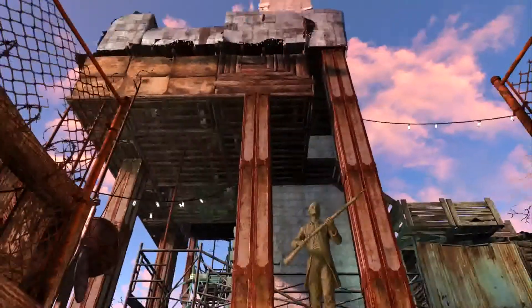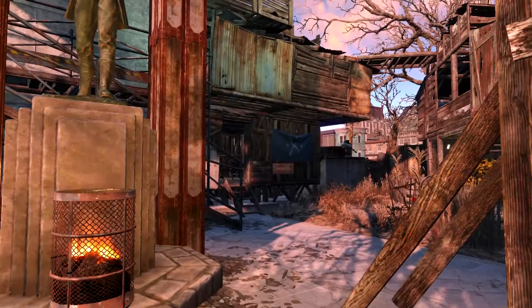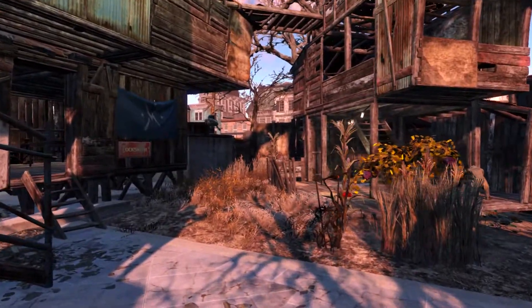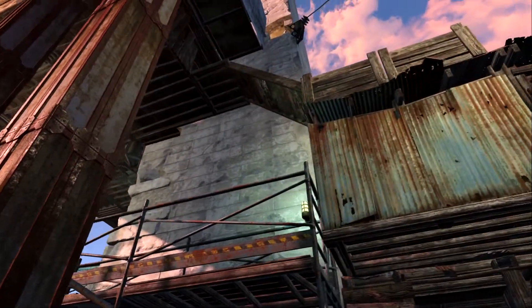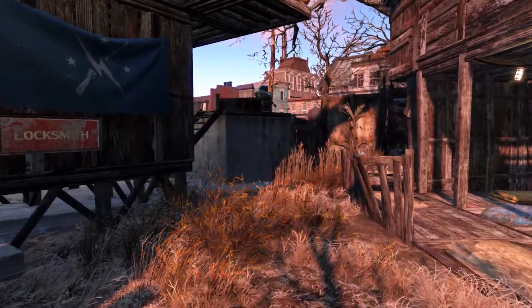This is another early settlement that I did, and since there was so little room, I didn't do much in the way of building here with the exception of this one massive structure around the Bunker Hill Monument obelisk.